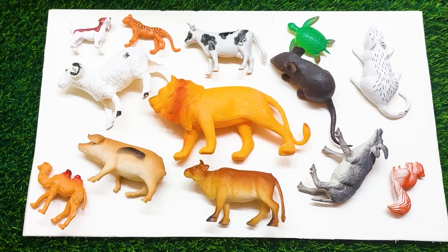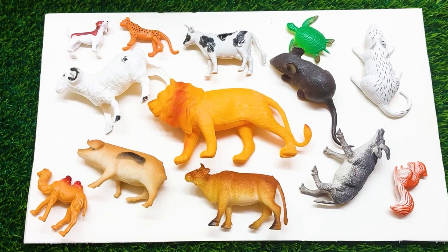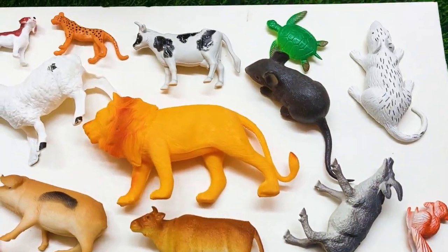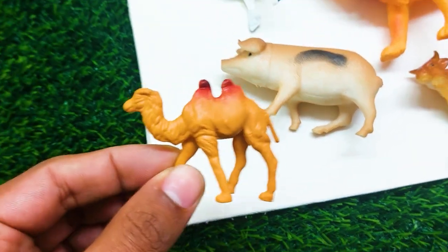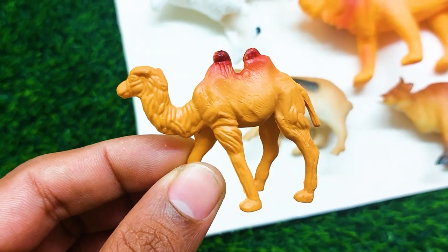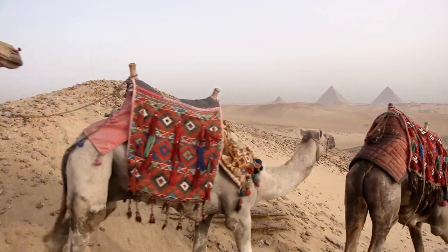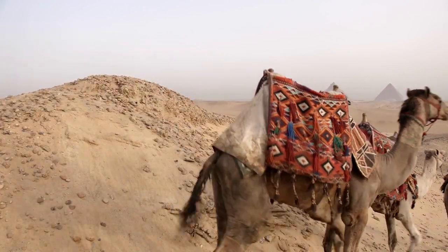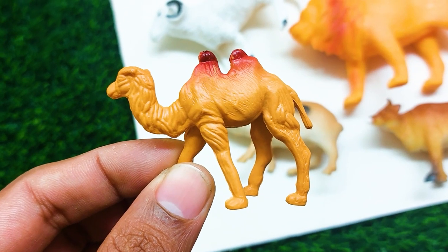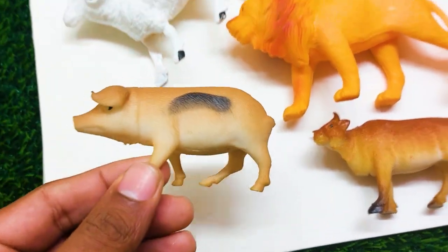Hello guys, welcome to my channel and another new video. There are all kinds of animals here, so nice and beautiful. The first one is a very nice and beautiful camel. I'm collecting this camel outside here.